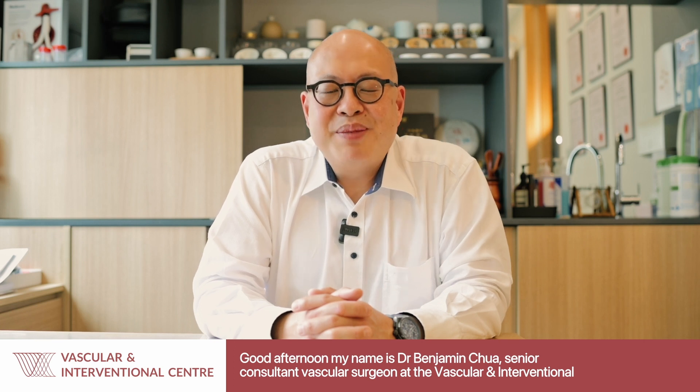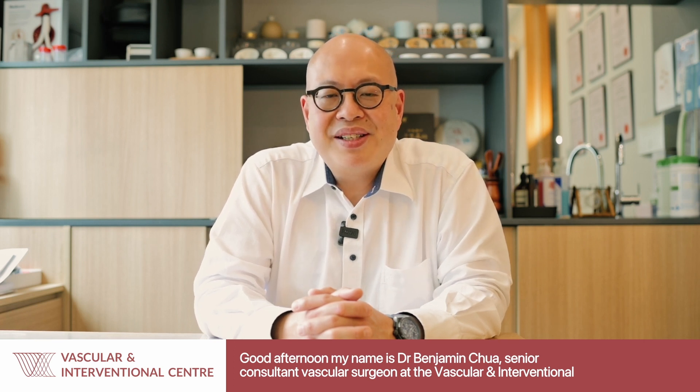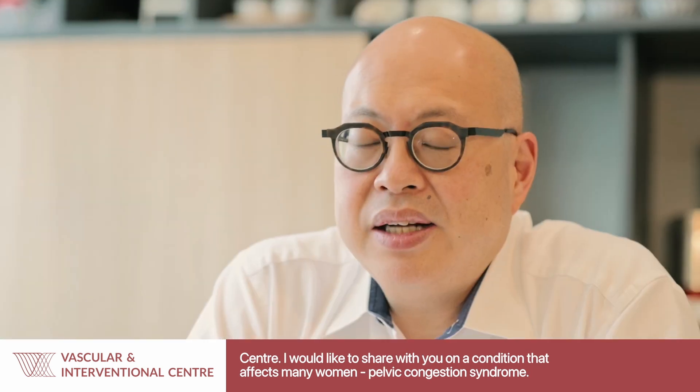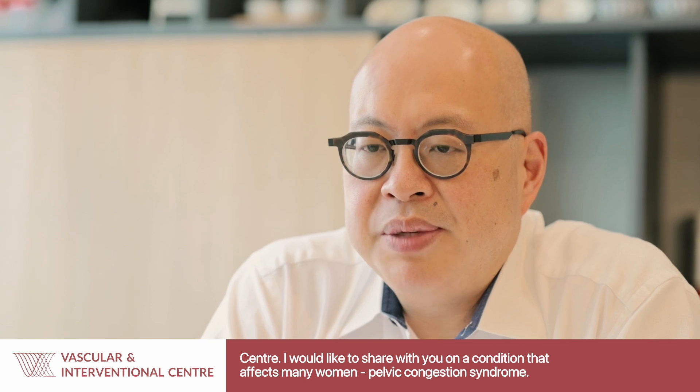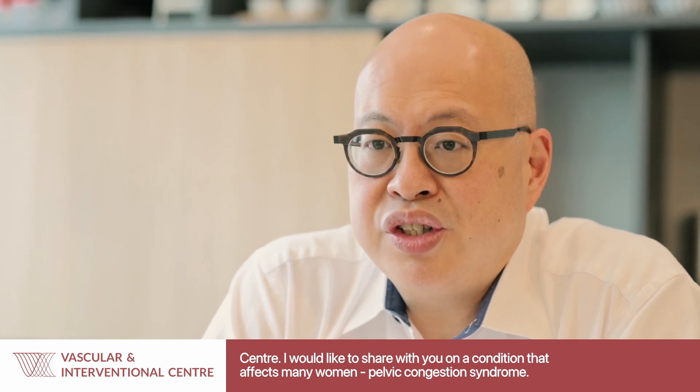Good afternoon, my name is Dr. Benjamin Chua, Senior Consultant Vascular Surgeon at the Vascular Interventional Centre. Today, I would like to share with you on a condition that affects many women: Pelvic Congestion Syndrome.